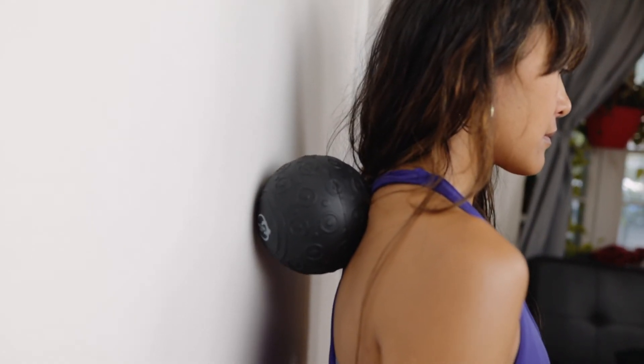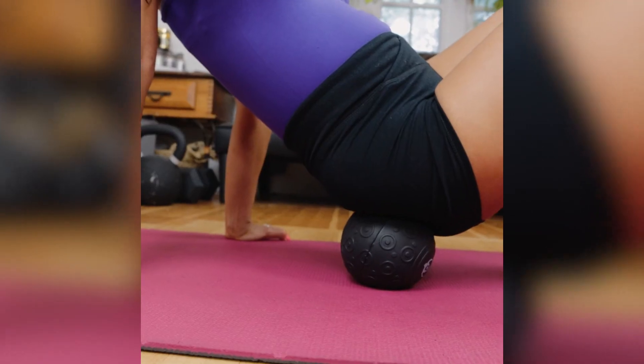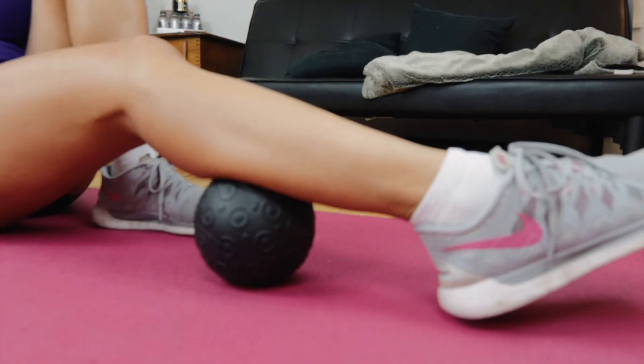Neck and shoulders, shoulder blades, quads, glutes, calves.